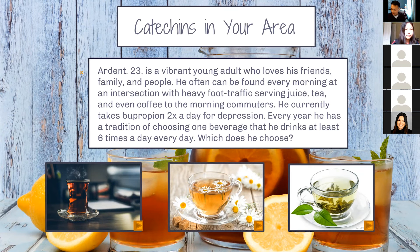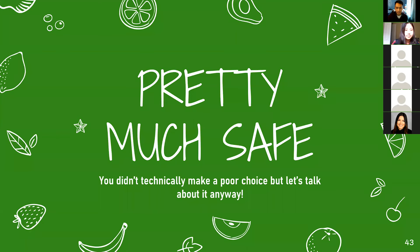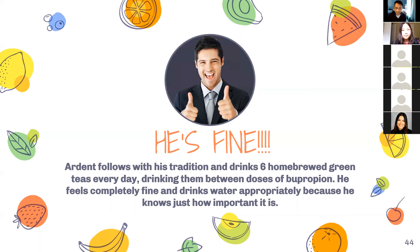There's a split between chamomile and green tea. Two of them have caffeine. It looks like we're going green as majority — let's see what happens. It's not red but it's not orange either, so it's pretty much safe. You didn't technically make a poor choice. The other two were definitely safe choices as well because they didn't have any supposed interactions. Ardent takes that drink six times a day and he's fine. He follows his tradition — six home-brewed green teas every day, drinking them between doses of bupropion — and he feels completely fine.